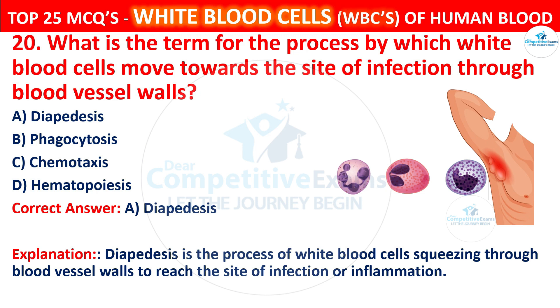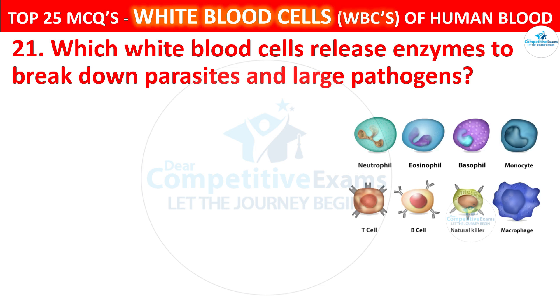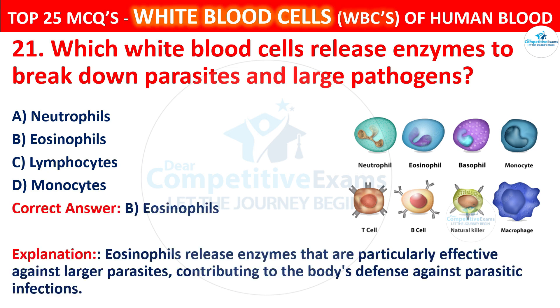Question 21. Which white blood cells release enzymes to break down parasites and large pathogens? Your options are neutrophils, eosinophils, lymphocytes, or monocytes. The correct answer is B, that is eosinophils. Eosinophils release enzymes that are particularly effective against larger parasites, contributing to the body's defense against parasitic infections.